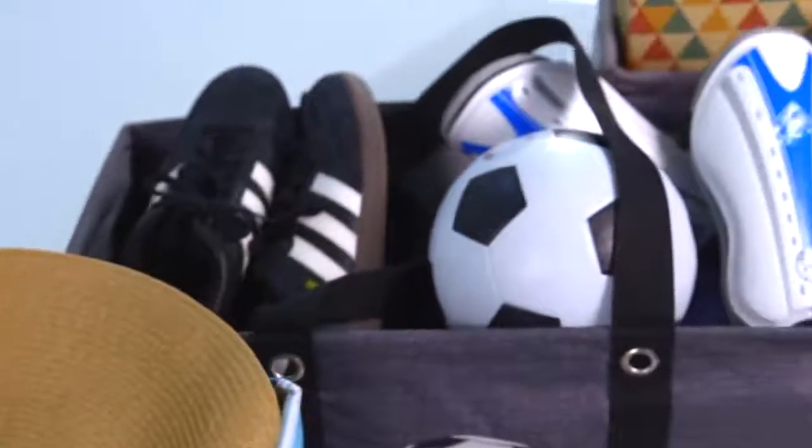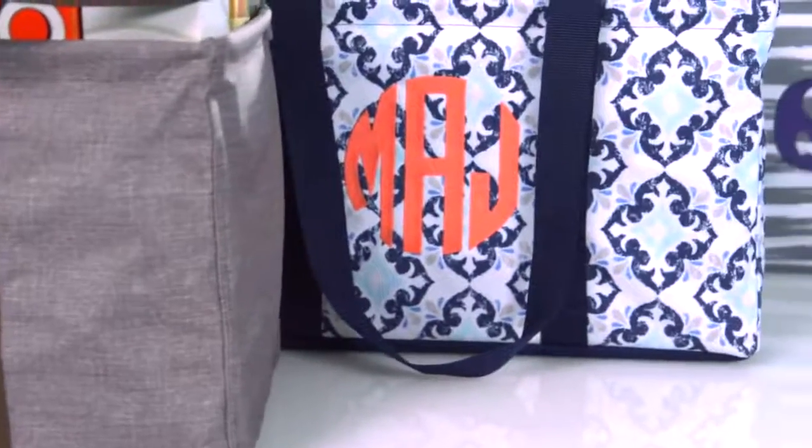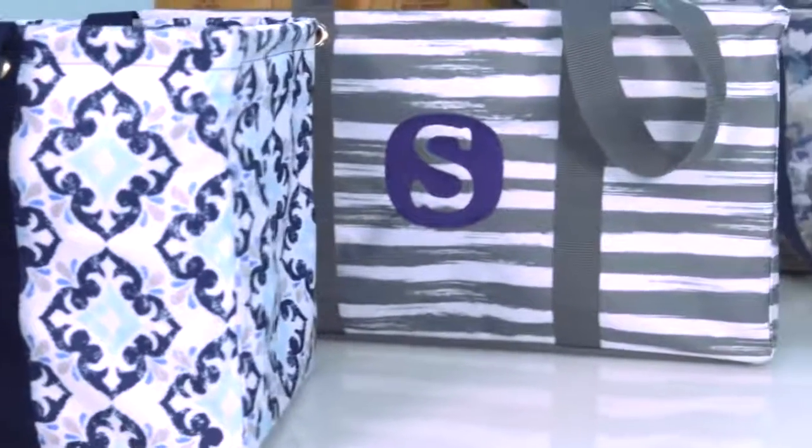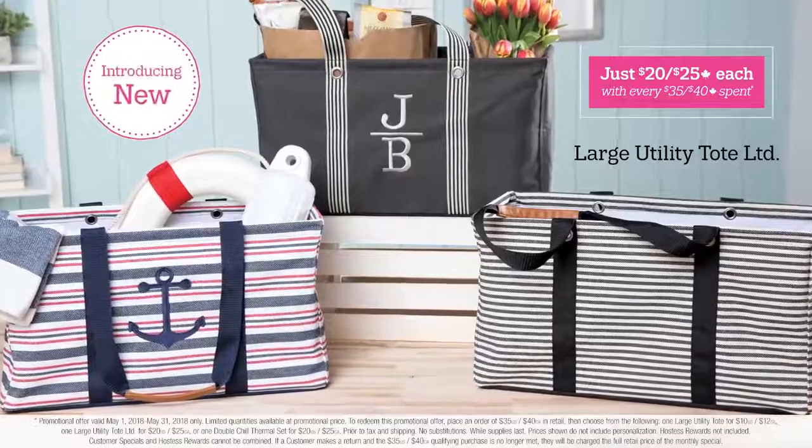From travel and sports to home organization and storage, you can never have too many. Choose from 16 colorful prints plus over 100 embroidered designs to give your tote some extra personality, or upgrade to the exclusive new Large Utility Tote Limited.